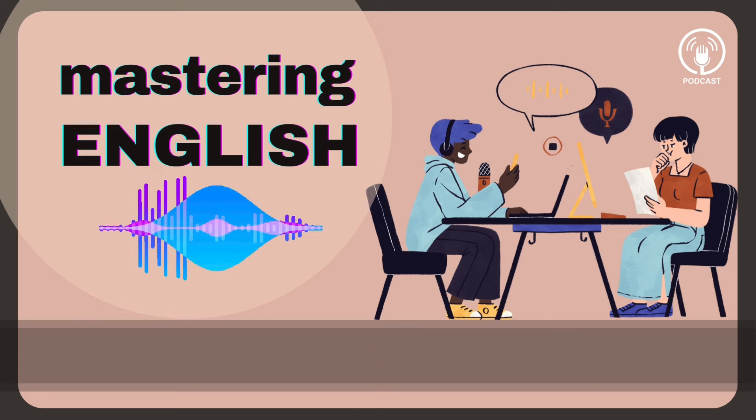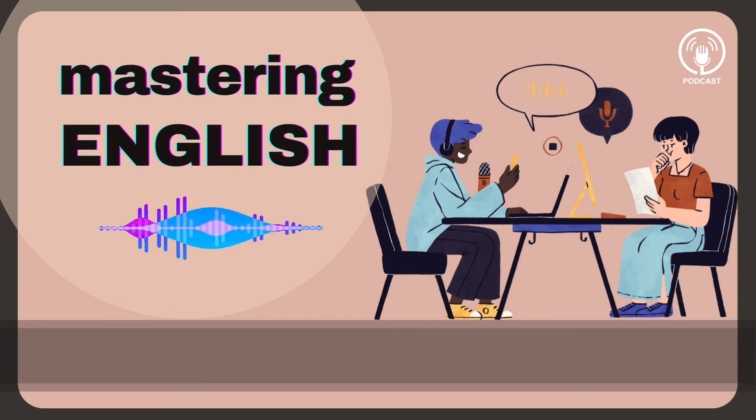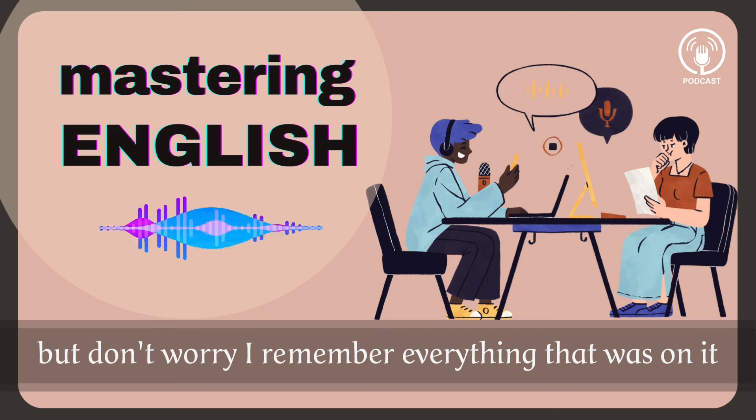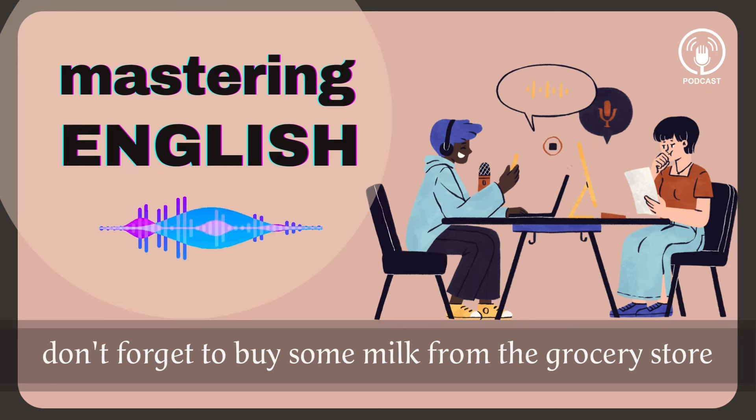Groceries. 'We need to go buy some groceries for this week.' Groceries. 'I forgot the grocery list at home, but don't worry, I remember everything that was on it.' Groceries. 'Don't forget to buy some milk from the grocery store on your way home.'